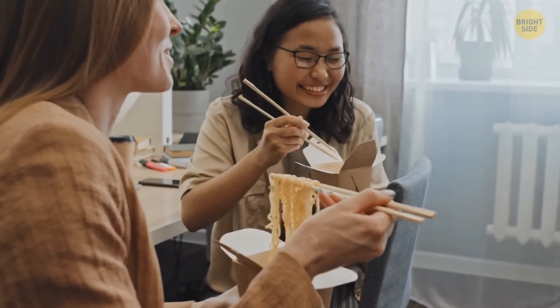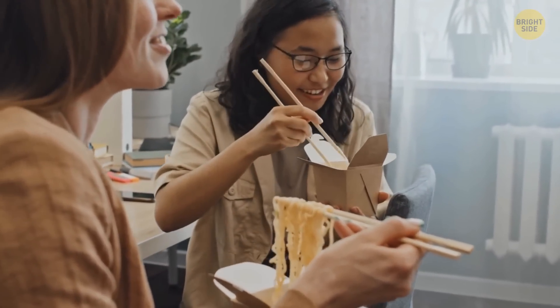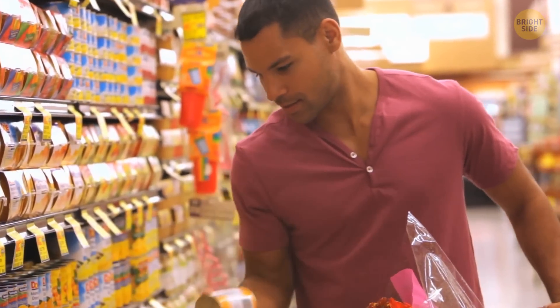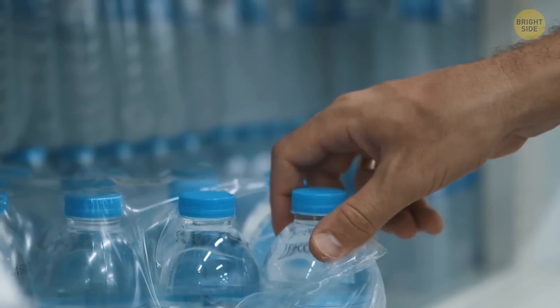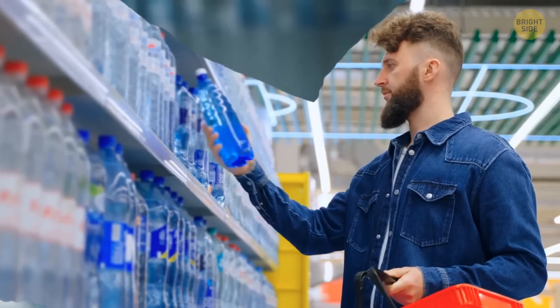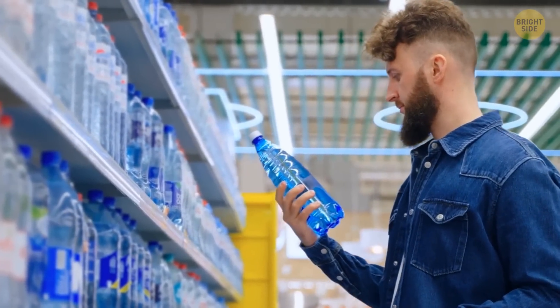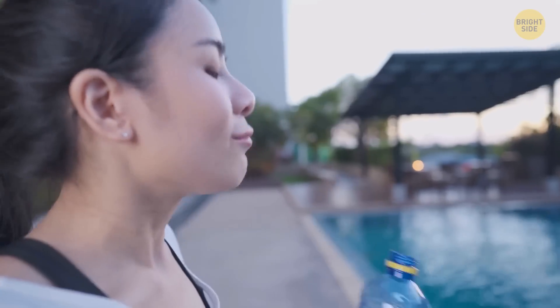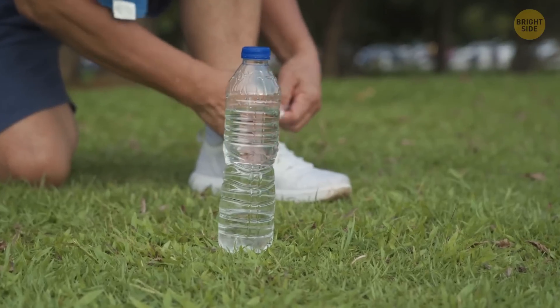It'll definitely make the process of heating up your lunch much faster. Now, almost all food we consume has an expiration date, but this rule doesn't apply to water. So how come there's an expiration date on every water bottle? There's no paradox here — this expiration date refers to the bottle, not the water inside.